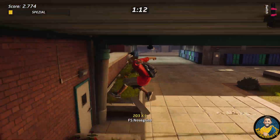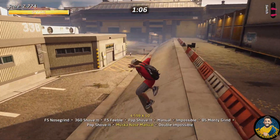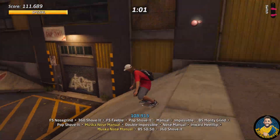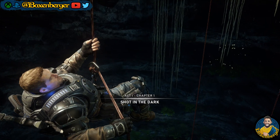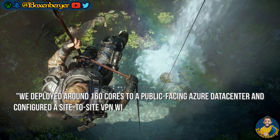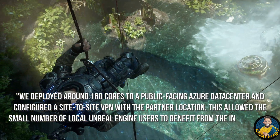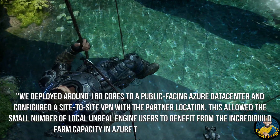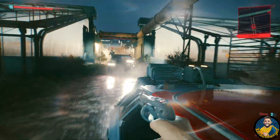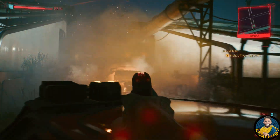The other benefit of this technology concerns cooperation with external partners. Even back in Gears of War 4 times it was a huge problem for external partners trying to open up the massive levels. What they did now: they deployed around 160 cores to a public-facing Azure data center and configured a site-to-site VPN with the partner location. This allowed a small number of local Unreal Engine users to benefit from the farm capacity in Azure to accelerate their work — and of course this also applies to developers working from home during the pandemic.